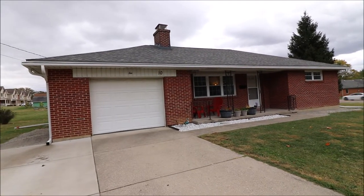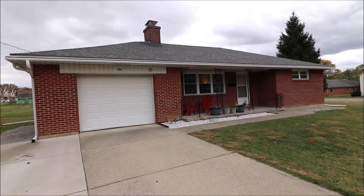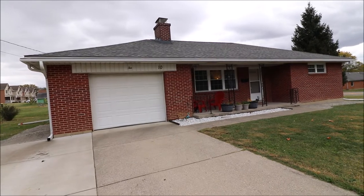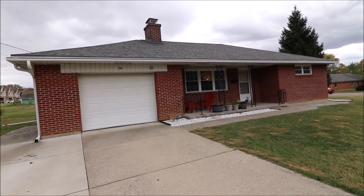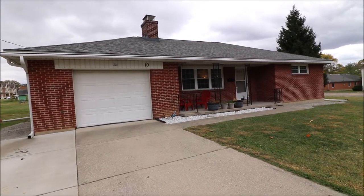Hey everybody! We're here at 10 Home Street in Springboro, Ohio, getting ready to put another fantastic ranch on the market. Beautiful little house, 1,180 square feet — just a touch under 1,200. Two bedrooms, one full bath, and a full unfinished basement.